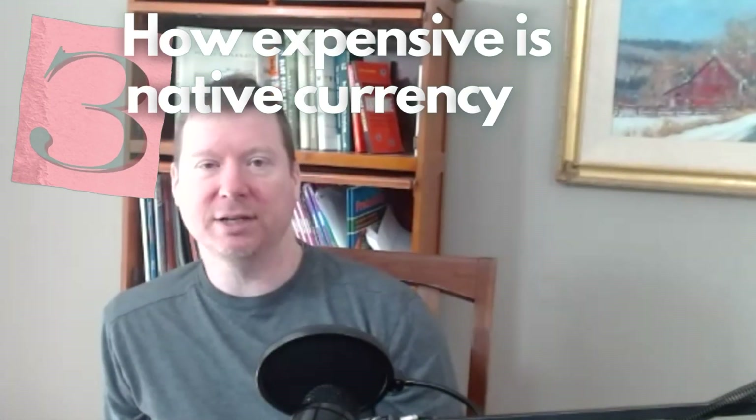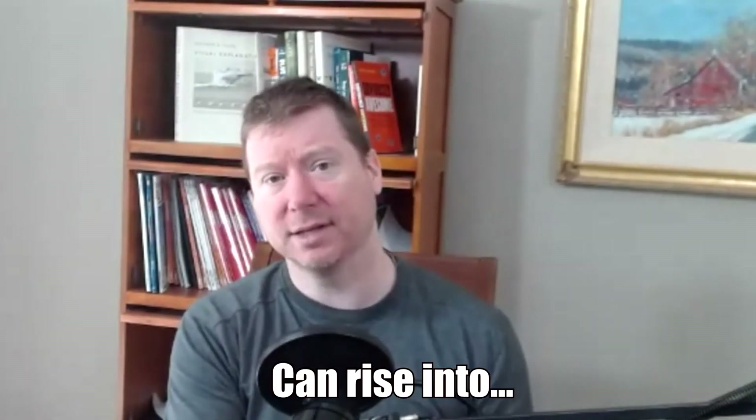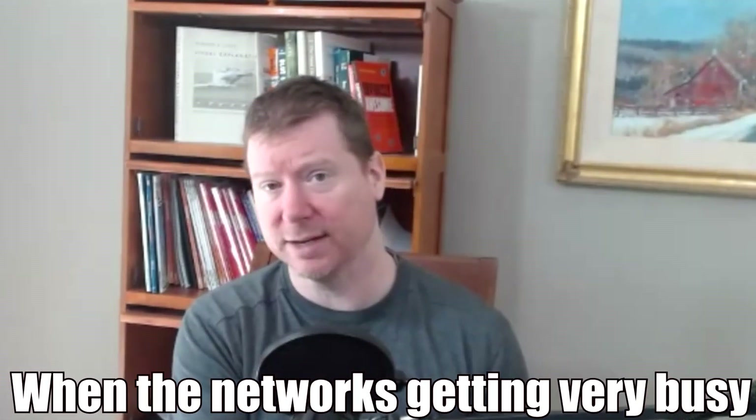The third factor, of course, is how expensive is the native currency. So that will tell you, denominated in something like dollars, what the price is of doing one of those transactions. You have dollars, you need to turn that into a native currency — let's say $1,000 for Ethereum right now. How much GWEI is it going to take up? Call it probably about a quarter million for NFTs with more features. So that'd be 250,000 gas units times the price per gas denominated in GWEI, which at its minimum is like 20 and can rise into the hundreds when the network's getting very busy.